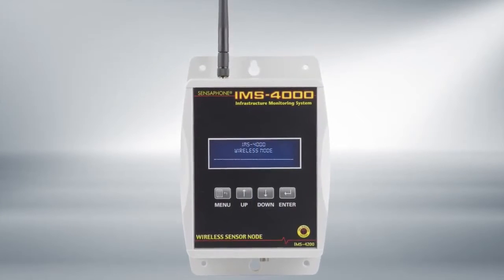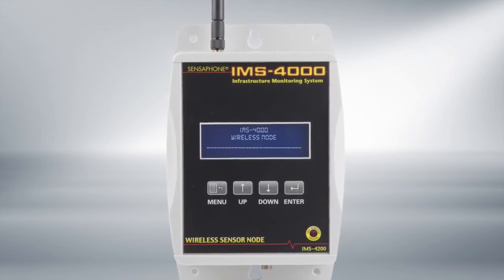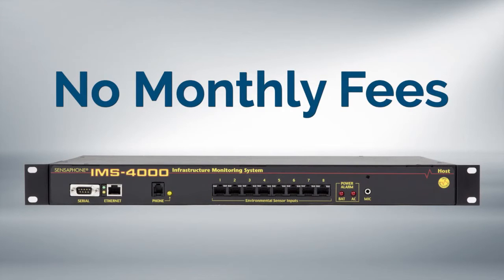Adding an IMS 4000 wireless node allows you to monitor locations where it's difficult or cost-prohibitive to run wires to sensors. And best of all, there are no monthly fees. Once you purchase the IMS 4000, it stays on duty without any ongoing costs to you.